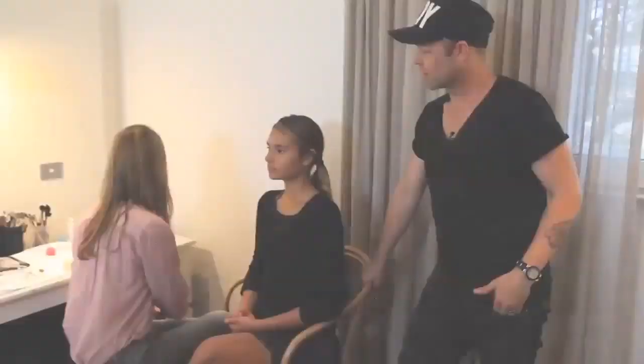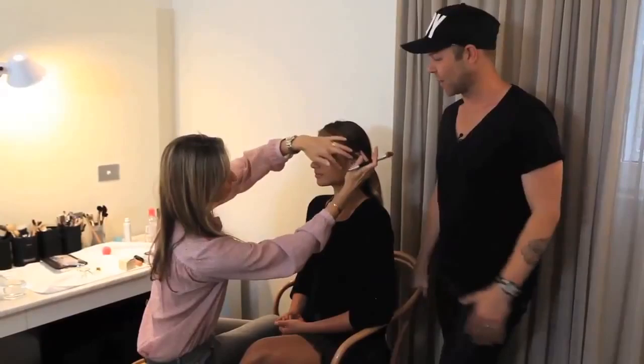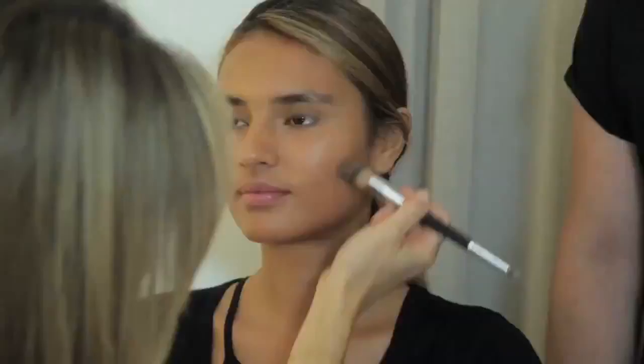Lydia is a fresh-face model who's just beginning her career and we're really excited to have her — I think she's going to do huge things. So you're just doing a little contour now? Yeah, just to chisel a little bit of a stronger cheekbone.